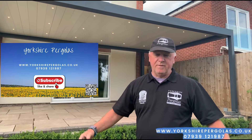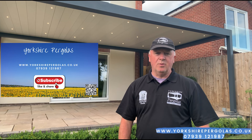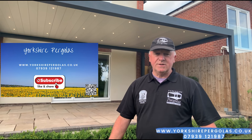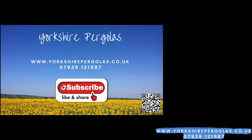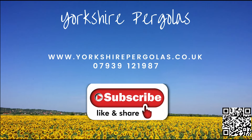So it gives a big footprint for entertaining and just sitting out and chilling out. If you want to know any more about our pergolas, this is a Vista model, you can see it on our website — just give us a call. Thank you very much.